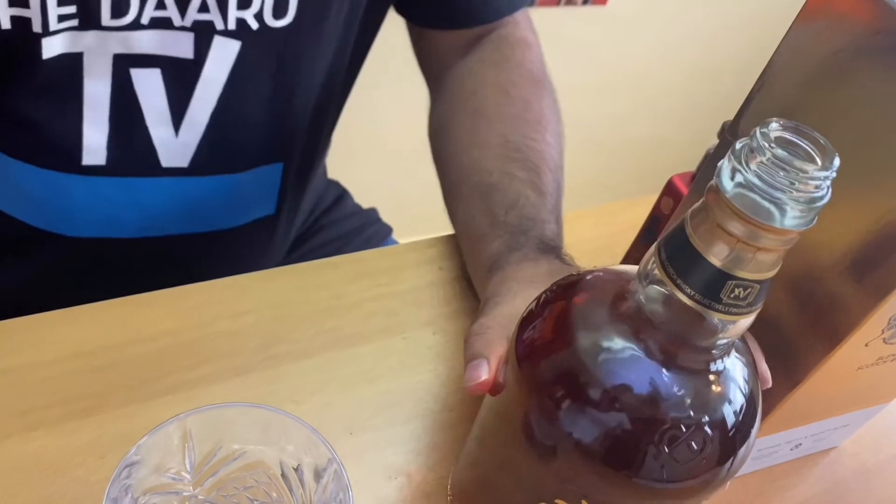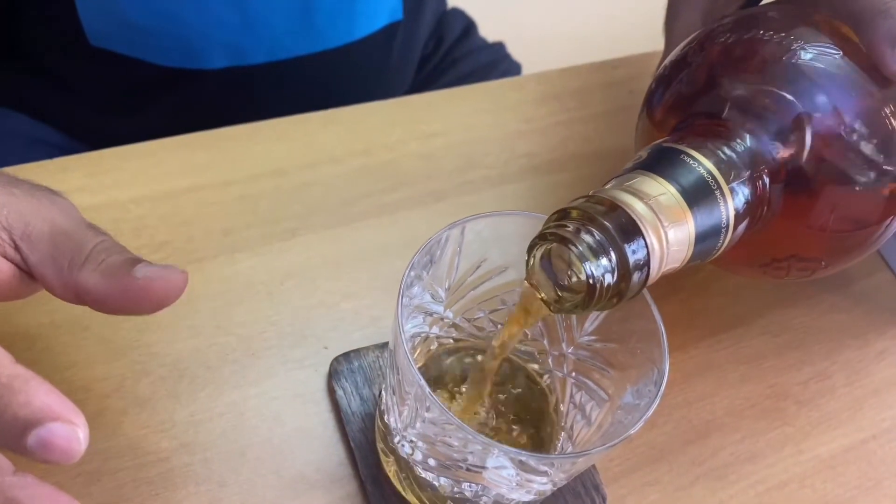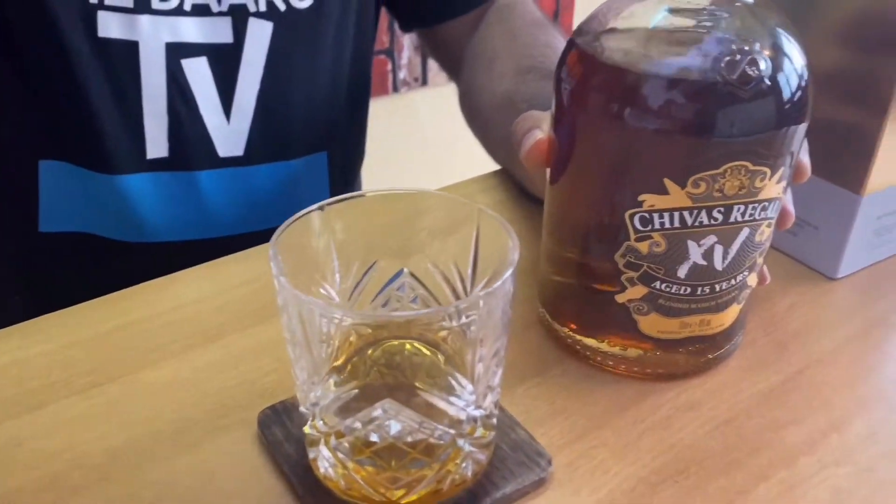Let's get started with the review. Coming to the alcohol percentage of this bottle of Chivas Regal, it is 40% ABV. Coming to the color, it has this deep copper color.